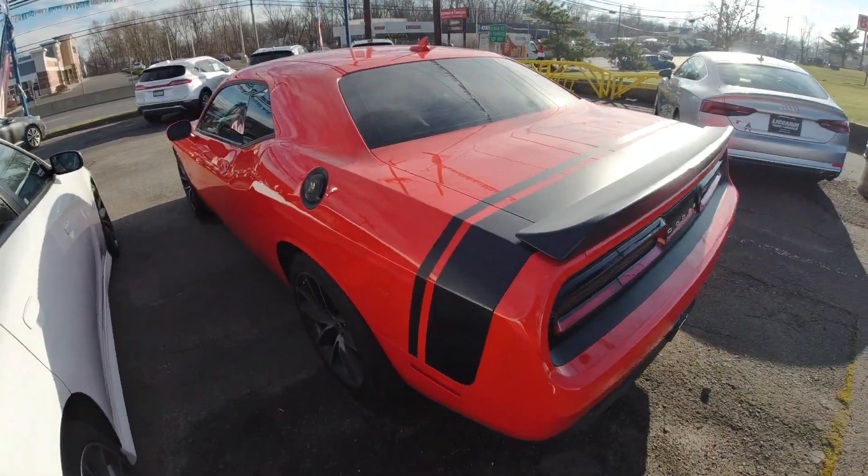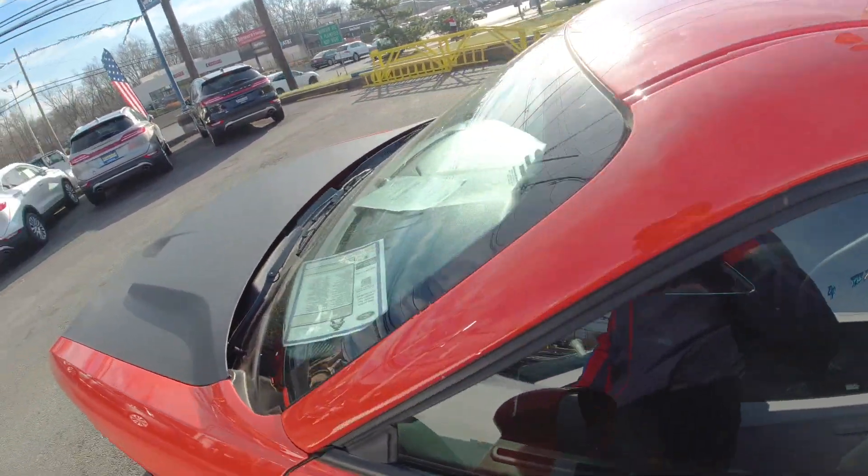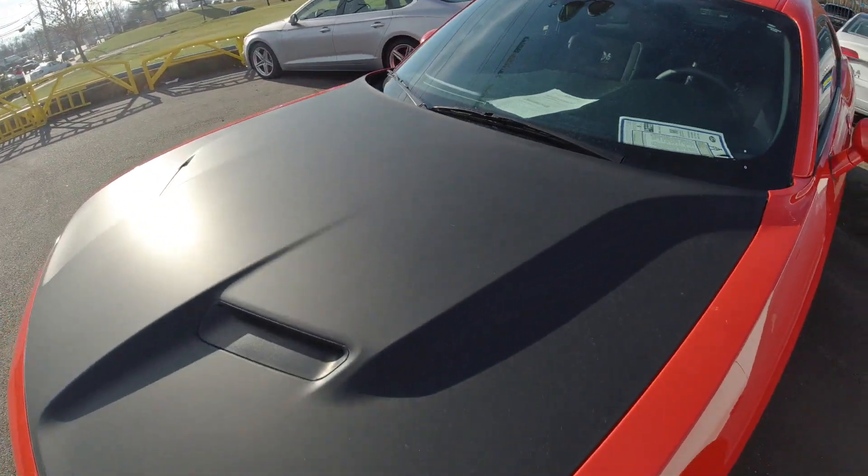They got the Scat Pack. This is a 2017 Scat Pack, 14,000 miles. No price on it. It's a stick.